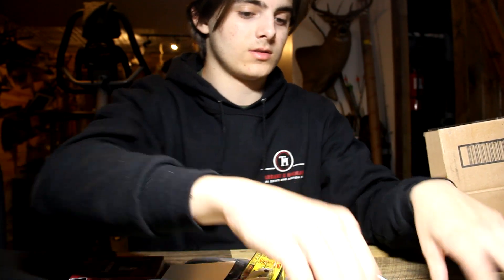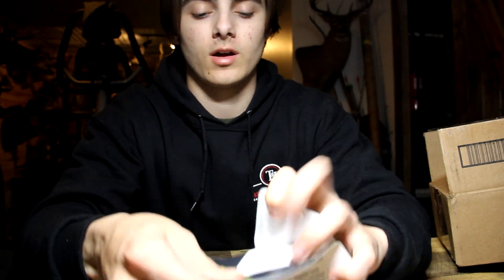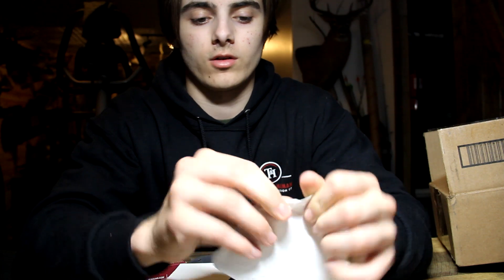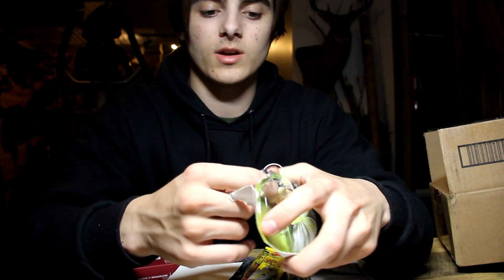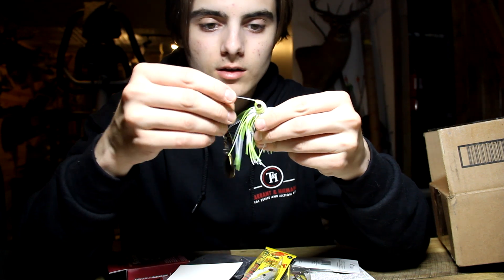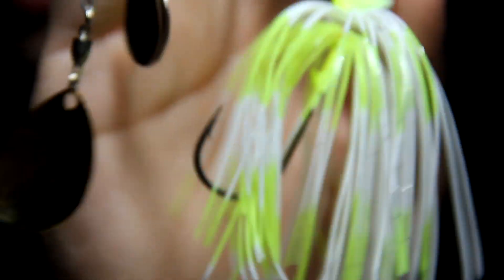The next spinner bait is a Green Fish Tackle Colorado blade. I was just reading reviews online trying to find good spinner baits and this one popped up a few times, so I figured I'd try it. Me and my dad tried the Shimano spinner bait and it also spins when you put a big trailer on it. This Green Fish Tackle one feels nice — good quality, hand-tied, nice hook. I'm really just going to be trialing all of these out to see which ones I like.